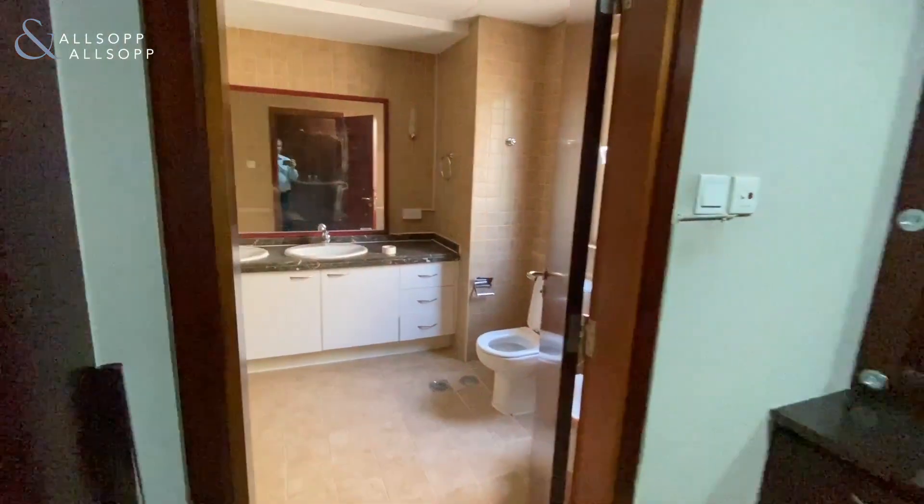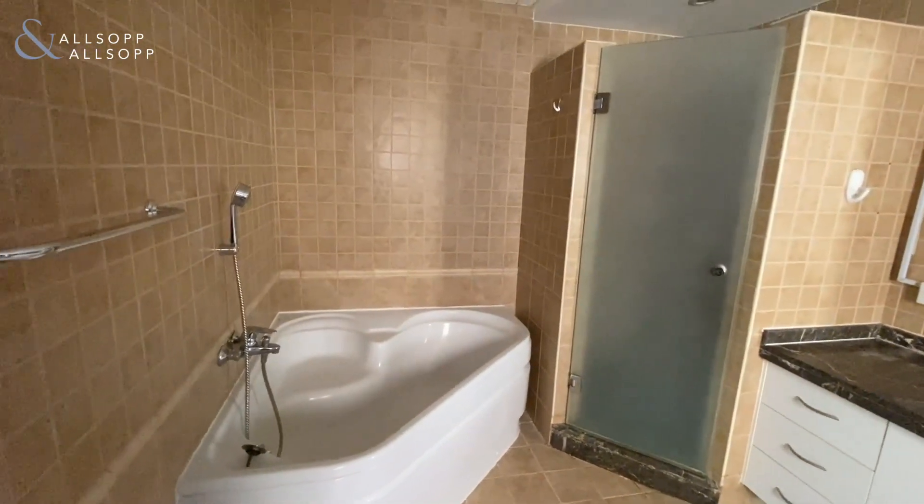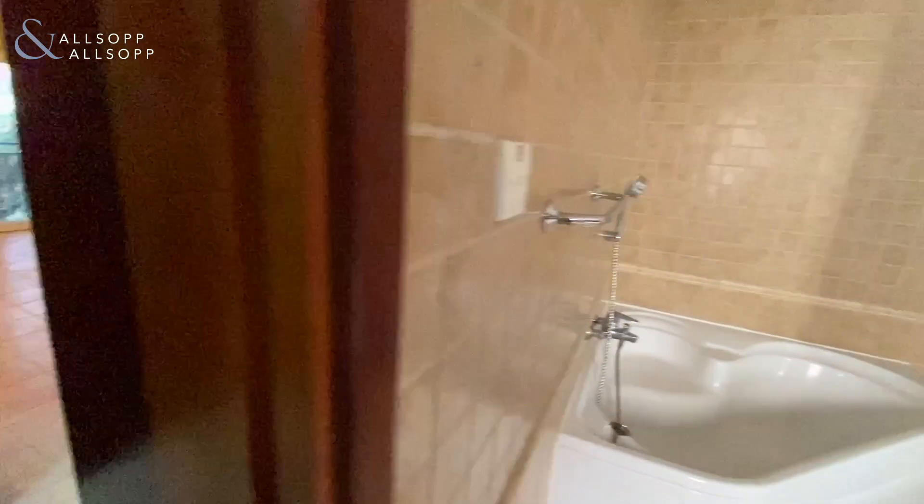Lots and lots of storage. In the bathroom, you've got his and hers sinks. You've got a big bath and a standalone shower. Just great storage throughout this property.